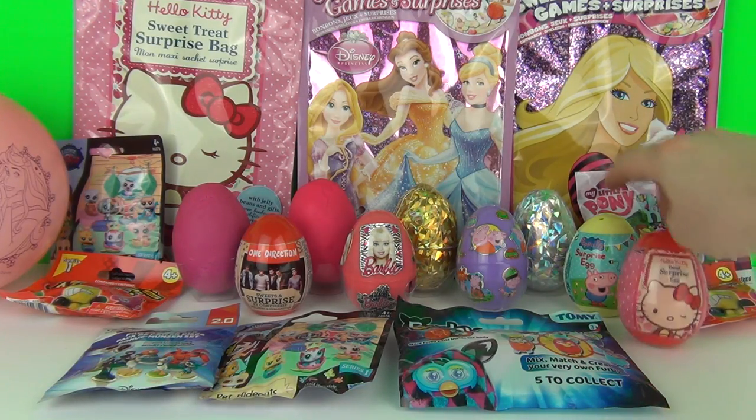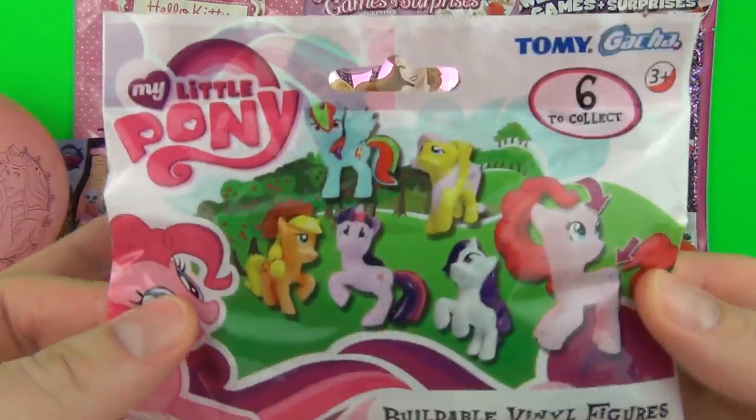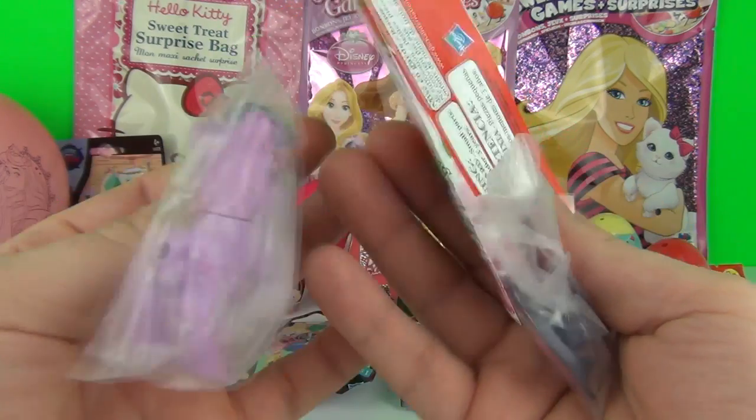Let's reach all the way over here and get our My Little Pony final figure blind bag. I wonder what pony we will get inside of this one. It's Twilight Sparkle - let's build her!